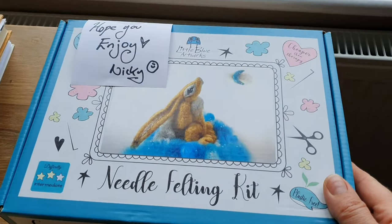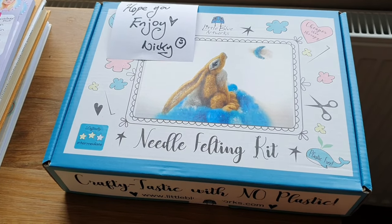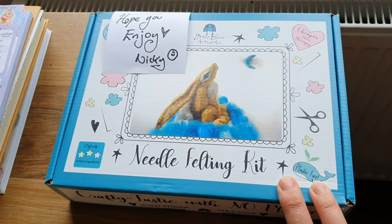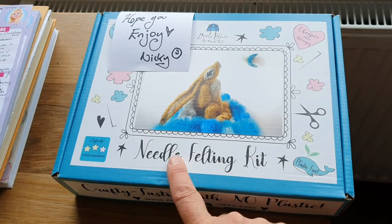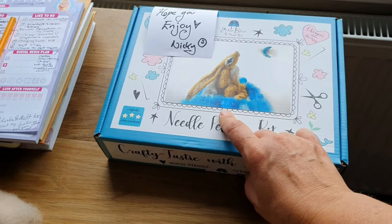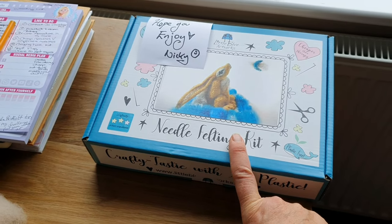I'm doing another little sheep - you just get ideas and you want to put them into practice. Nikki from Little Blue Artworks contacted me asking if I wanted to do another kit, and here it is - this is so sweet. It's the moon gazing hare! I'm going to do that in a couple of weeks and video it for everybody.